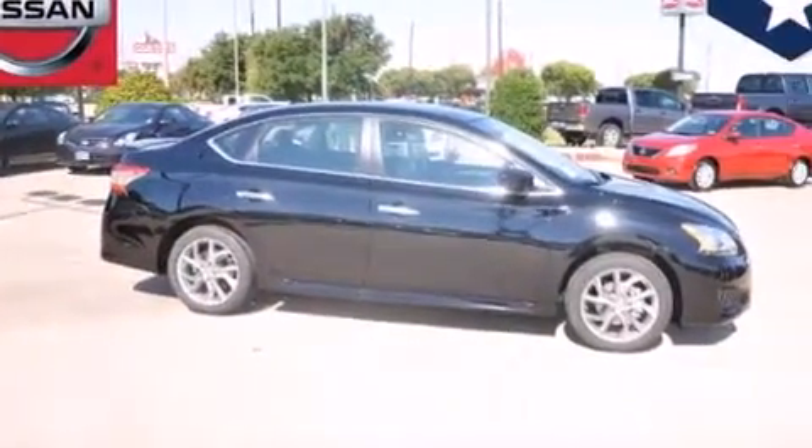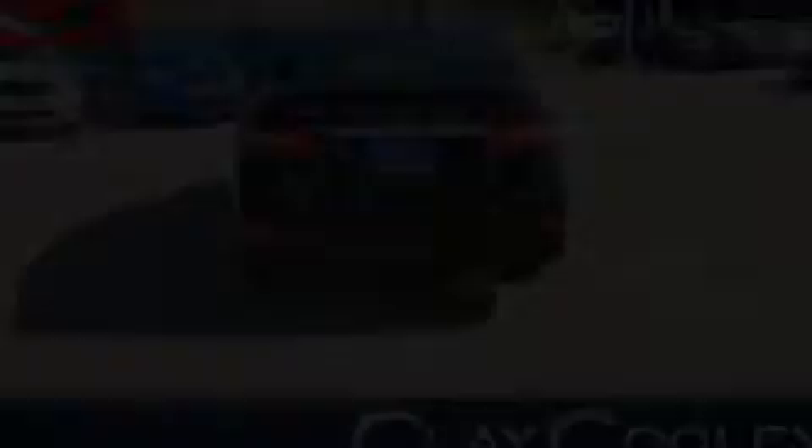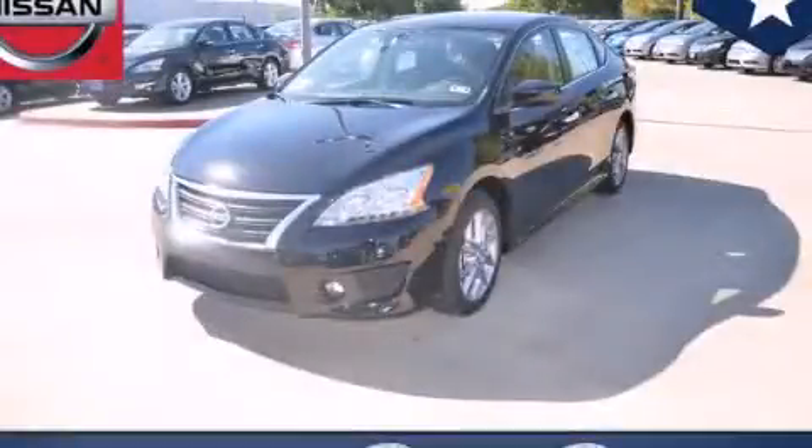With an EPA estimated rating of 39 miles per gallon on the highway, this automobile pays off in the long run. Contact us today to arrange your test drive.